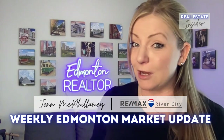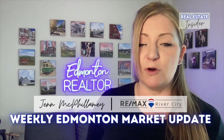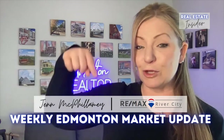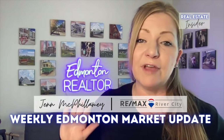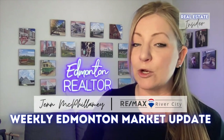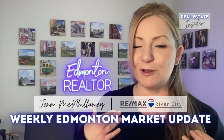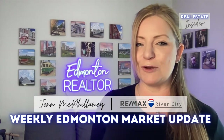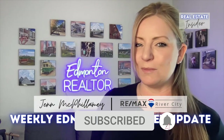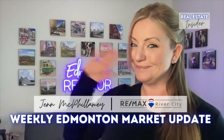Did you find this information helpful? Is there a budget range or type of home you'd like this same information on? Let me know in the comments below or message me directly and I'll do a video for you. If you have any specific questions about your buying or selling needs, reach out to me — I'm here to help. I'm Jen McPhillamy with Remax River City. If you like this video, please share it with your friends and don't forget to hit that subscribe button and that little bell so you don't miss out on the videos I post weekly. Thanks for watching!